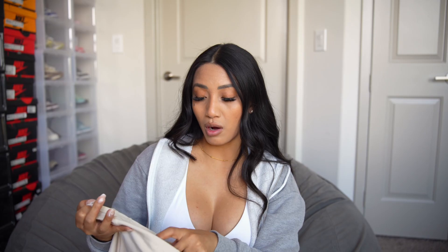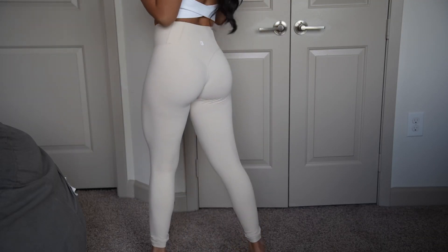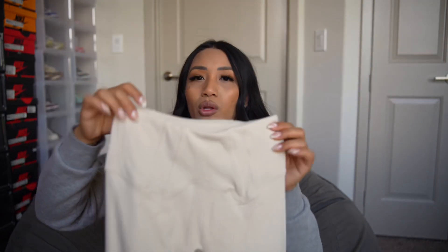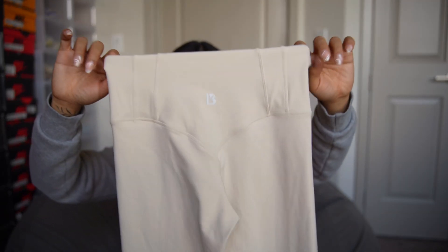Because the material is so soft, the extra small is not as tight as it usually would be. So with the corset legging, I would most definitely go with an extra extra small — I feel like I would like it a lot more. Other than that, the design is just like your basic legging with no front seam; the only difference is the corset design in the front and in the back.